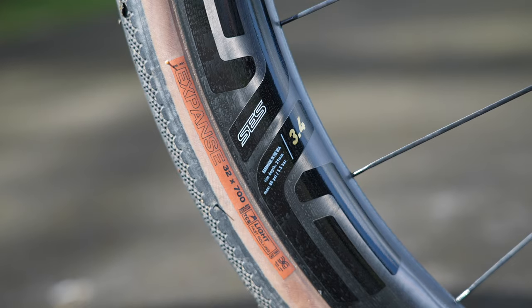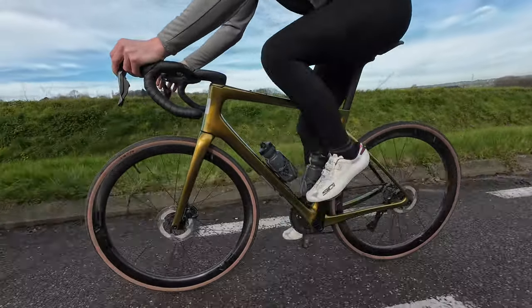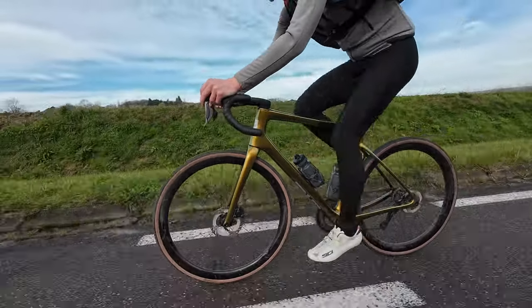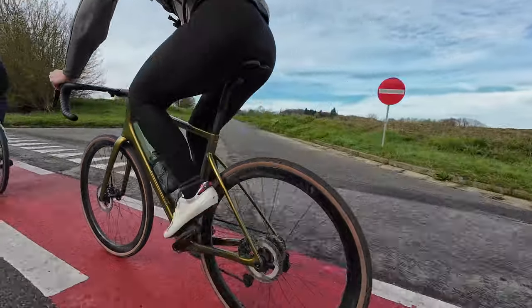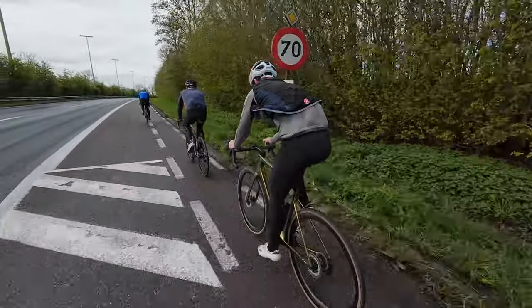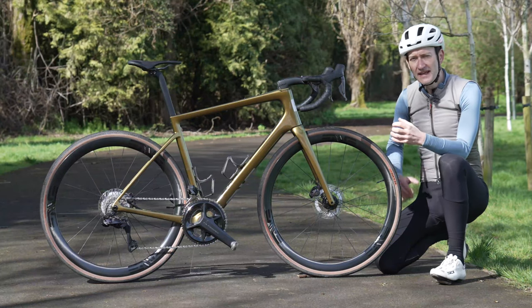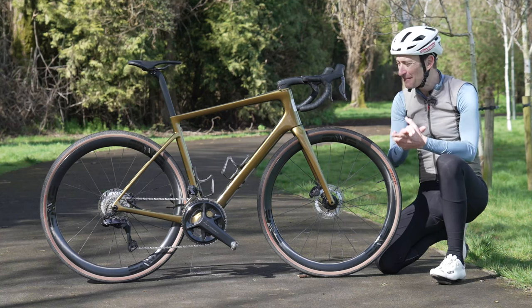I've been riding the bike with WTB Expanse tires in a 32mm width — my first experience on those tires and a good fit for a bike like this, since you might want to take it onto dry dirt roads and light gravel as well as tarmac. In many ways the new Fray is a mash-up of the Melee and the Mog in the best possible way.